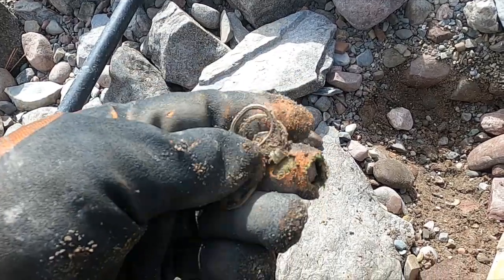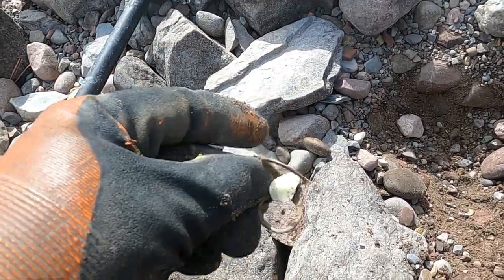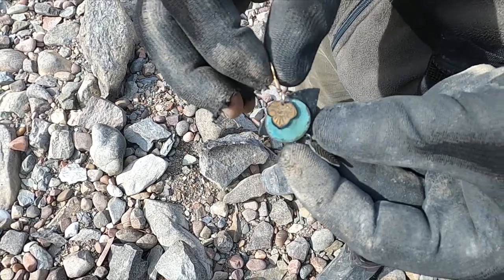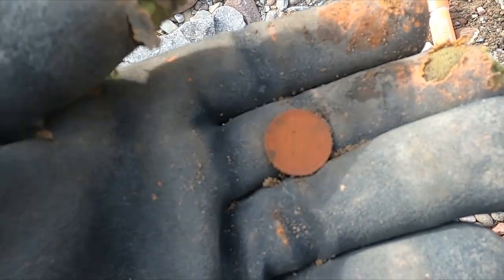Look at this crap — somebody put three pull tabs together. That's just pure evil. Jeff got an awesome little earring, look at that. Look how clean this wheatie is I just pulled — 1945.